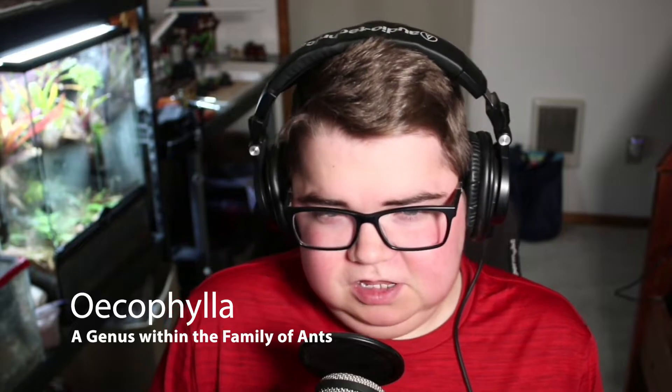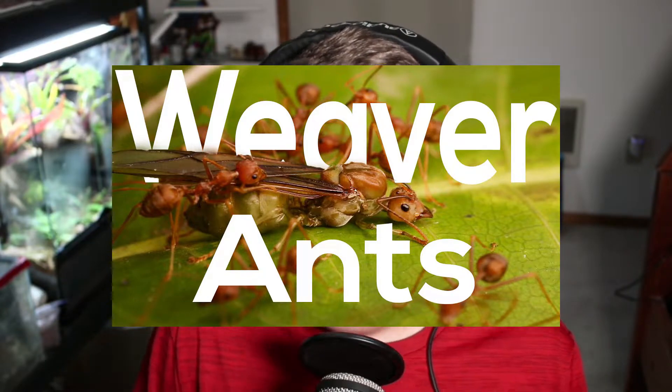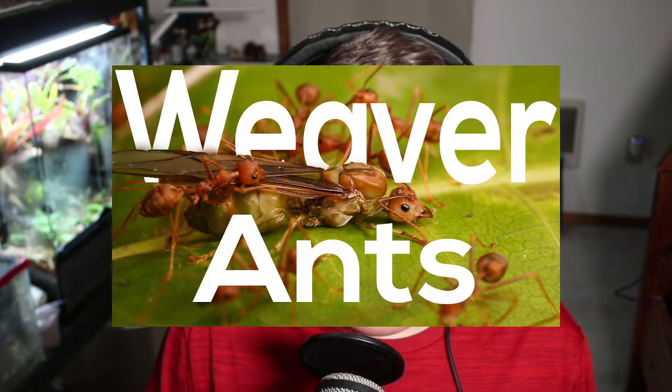Meet genus Oecophylla within the family Formicidae, commonly known as ants. Within the genus Oecophylla there are 15 species, and their common name is weaver ants. They inhabit the Afrotropics from Sri Lanka all the way to northern Australia.